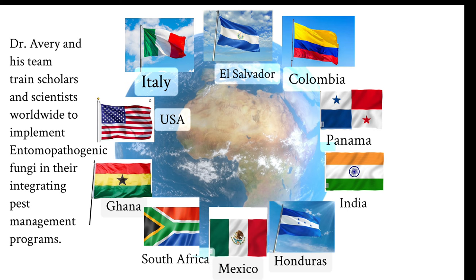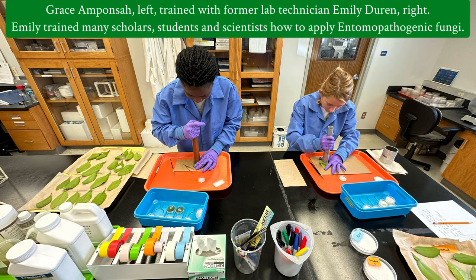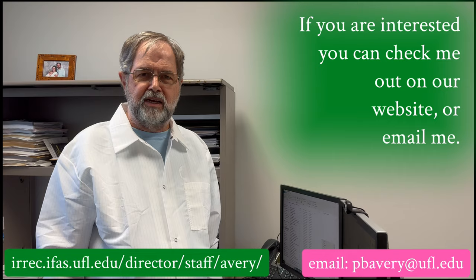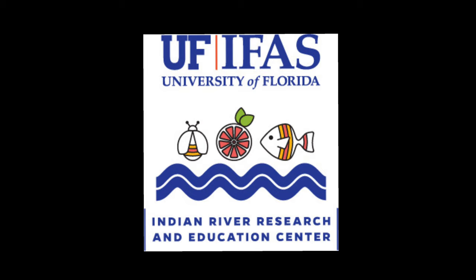As you know, I invite you to join us today at the entomopathogenic fungi research laboratory. If you are interested, you can check us out on our website or email me at pbavery@ufl.edu. Thank you.